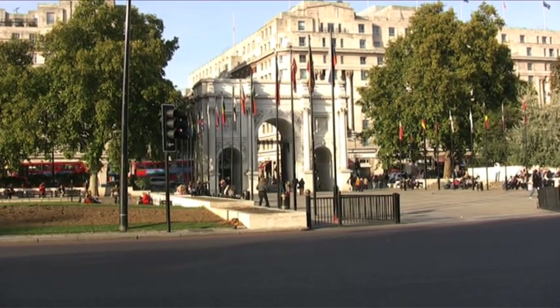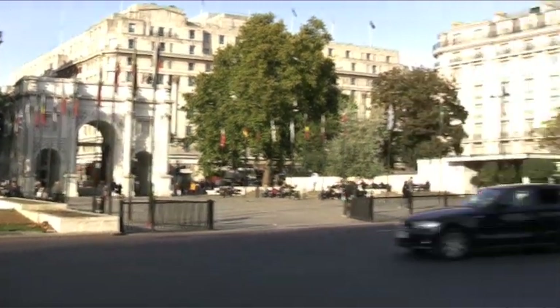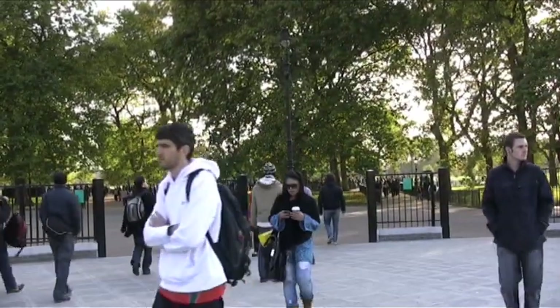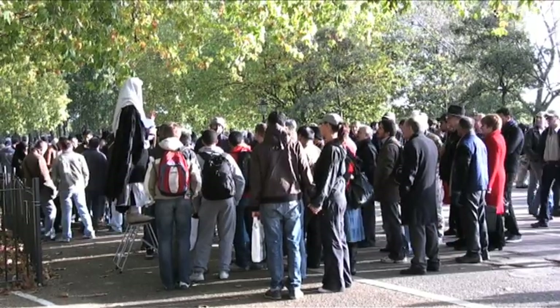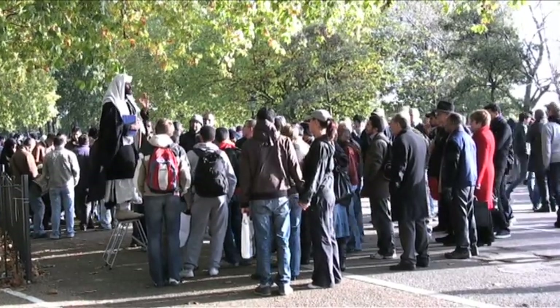Just across from Marble Arch, and inside Hyde Park, is Speaker's Corner. It started in 1867 as a permanent place for the working class to complain about the world. It's become a traditional site for public speech and debate every Sunday.